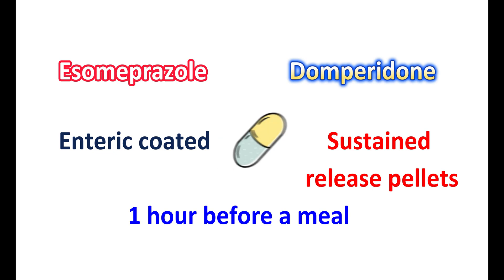That's all about this medication — S-Omeprazole plus domperidone. I hope this video is useful to you. If you liked this video, please subscribe to our channel and share it with your friends. Post your comments in the comment box. Thanks for watching. See you in the next video.